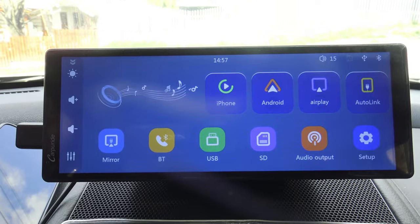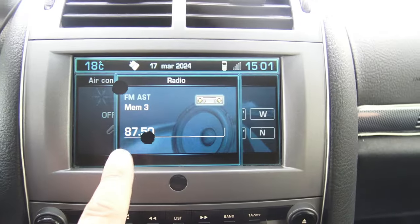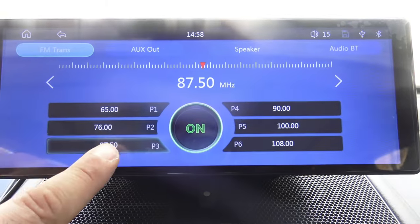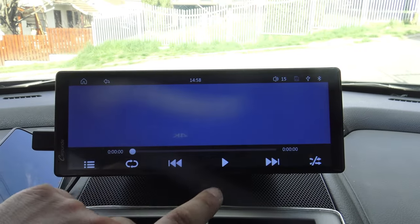Using the FM transmitter, the device broadcasts an audio signal over FM radio waves, allowing you to listen to music, navigation instructions, or other sounds directly through your car speakers. Simply select an available FM frequency on your car radio, set the Carpuride device to the same frequency, and enjoy crystal clear sound during your drive.